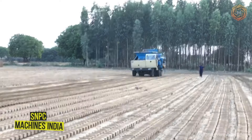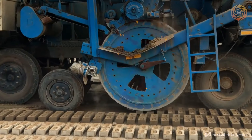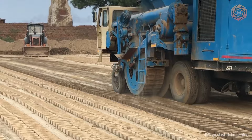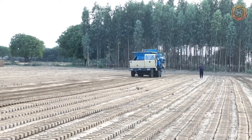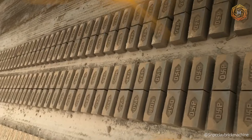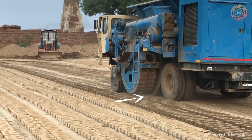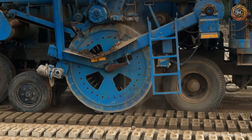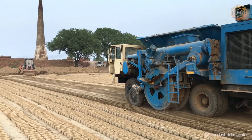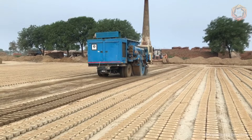The revolutionary brick-making machine from SNPC Machines India is a fully automated marvel that can produce up to 6,000 bricks per hour. This device simplifies the process, requiring only three to four workers to operate, and is the world's first mobile machine that can lay bricks while moving. Using raw materials such as clay, mud, or a mixture of both with fly ash, this machine is ideal for brick factories and kilns where high productivity of red bricks is required.